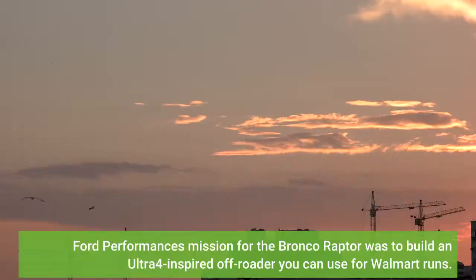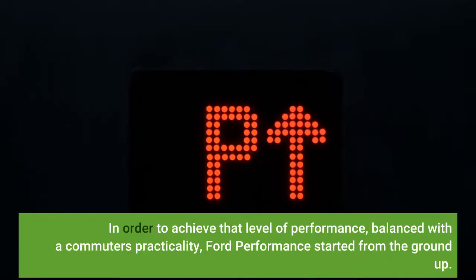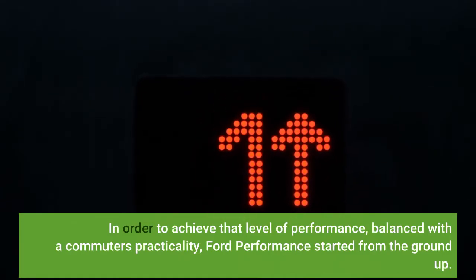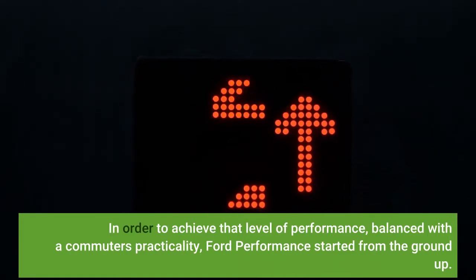Ford Performance's mission for the Bronco Raptor was to build an ultra-4-inspired off-roader you can use for Walmart runs. In order to achieve that level of performance, balanced with a commuter's practicality, Ford Performance started from the ground up.